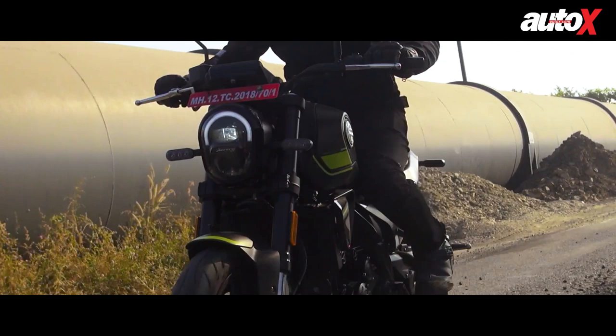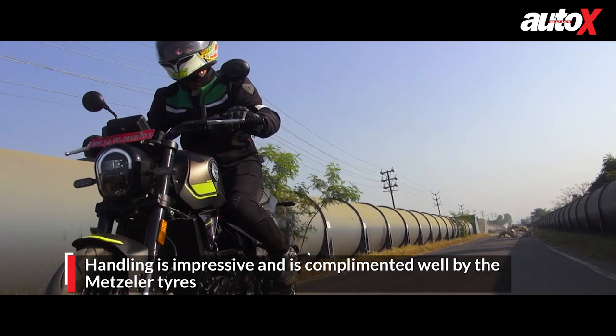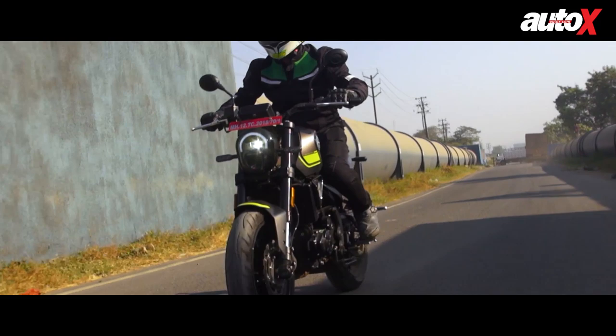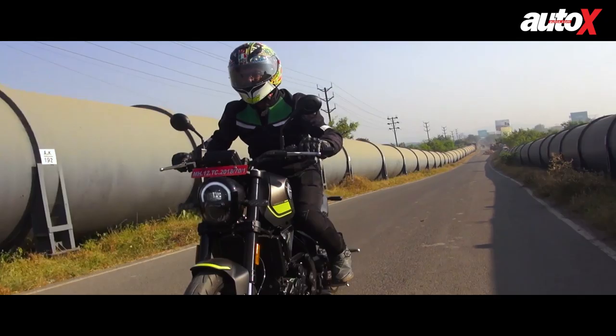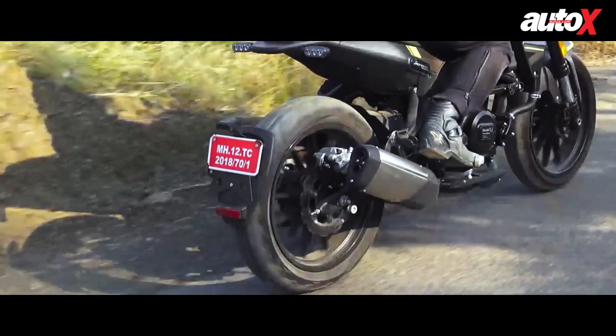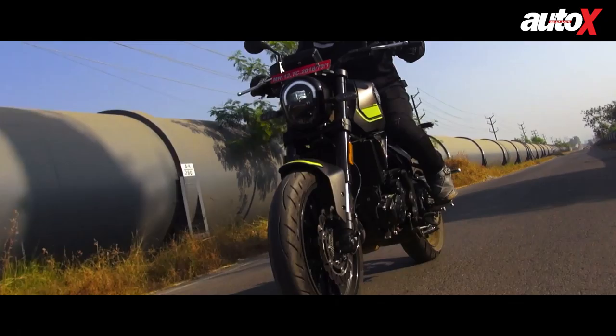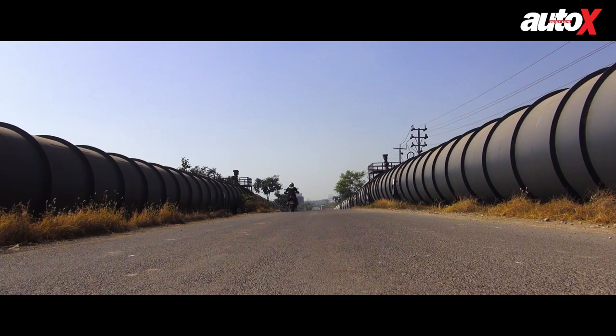One of the biggest strengths of the Leoncino 250 is its ride and handling balance. The suspension setup is on the firmer side and it does make the ride a little antsy, especially if the road is uneven, but it isn't something you can't live with. In fact, it's a small price to pay for good high-speed stability and positive handling. Thanks to the wide handlebar, it is easy to lean the bike into corners, and the grippy tires are a huge confidence booster. Although the front disc is marginally smaller than the 250 Duke's, at the back the Leoncino 250 gets the biggest disc in its class. Stopping power is good but the feel from the brakes could have been a bit better.